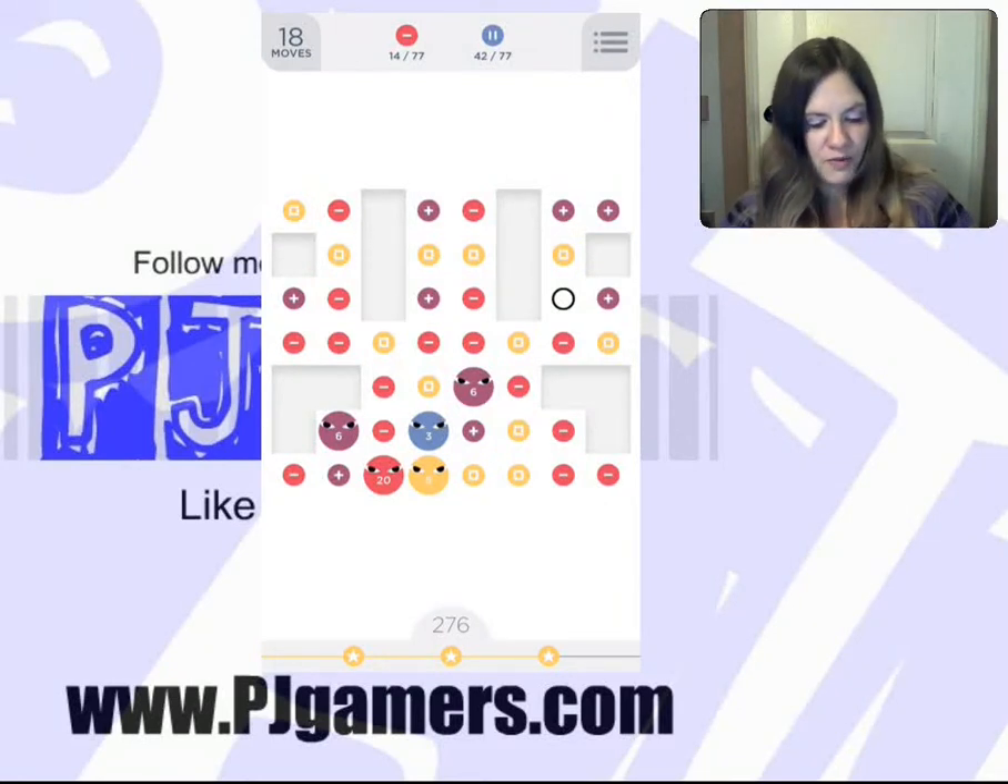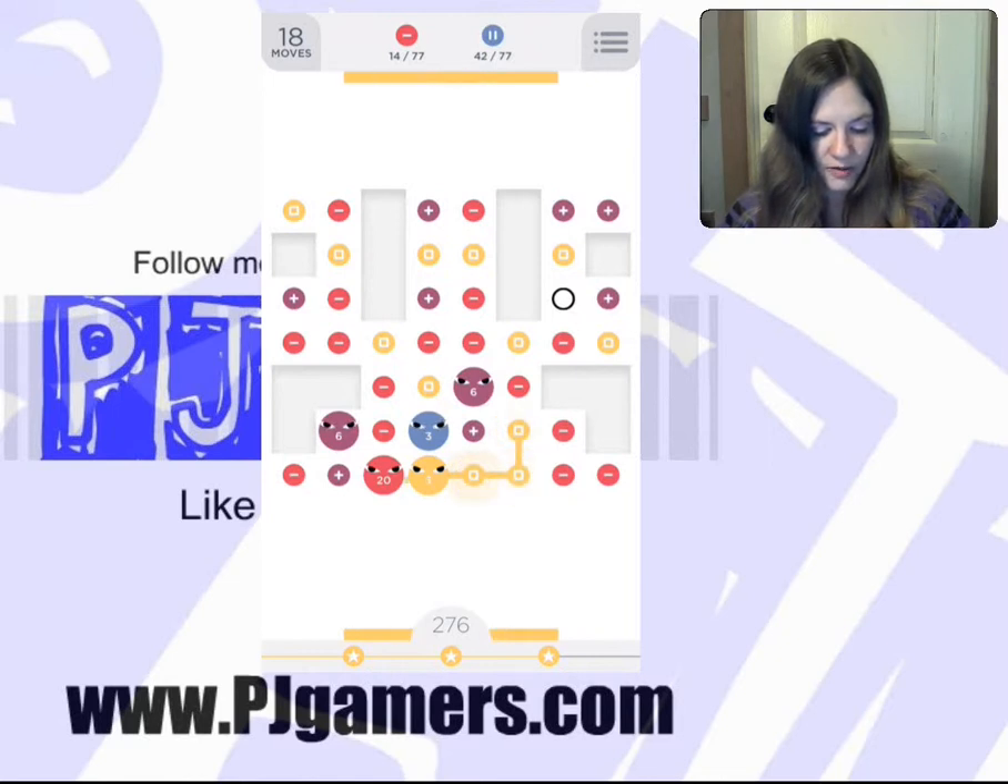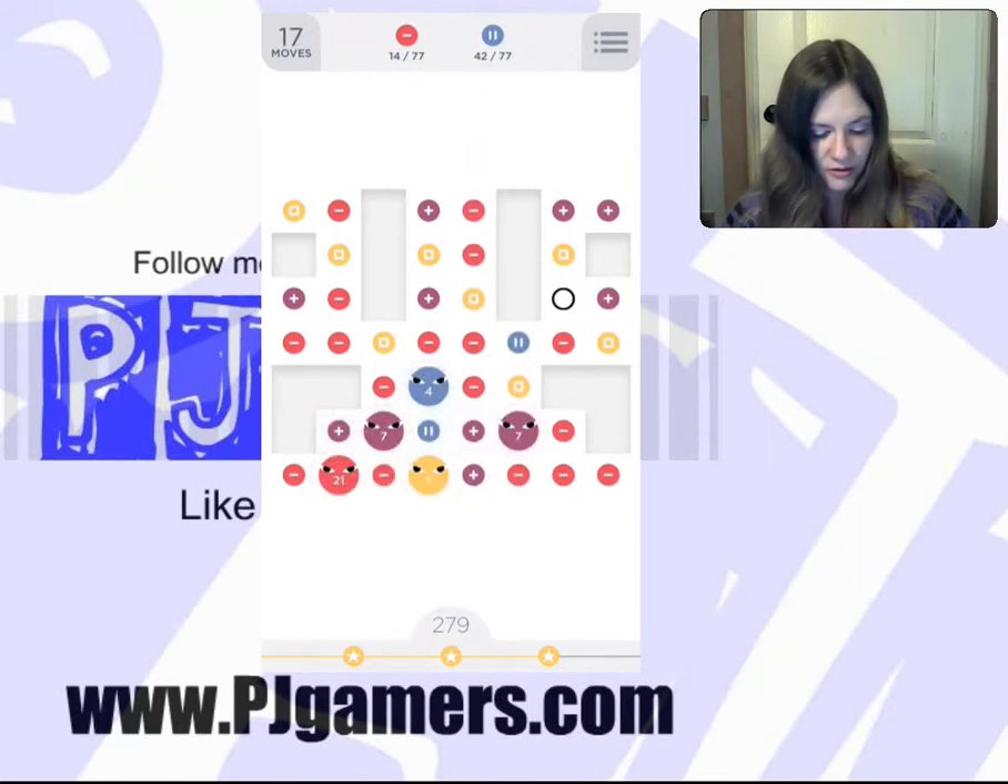I'm going to go ahead and take a bunch of the blue ones. There's no super good move that's just like popping out at me, so I'm going to take a bunch of these yellows. I don't have very many blue. I've mostly been trying to get rid of the hungry dots, and that is still my plan. It's still a good plan, so I'm going to go with it.